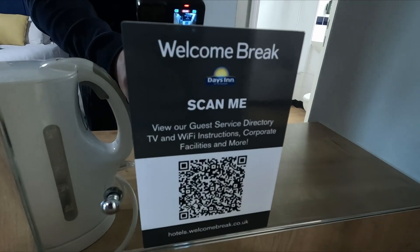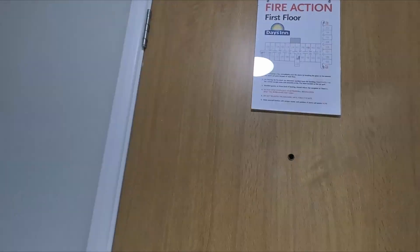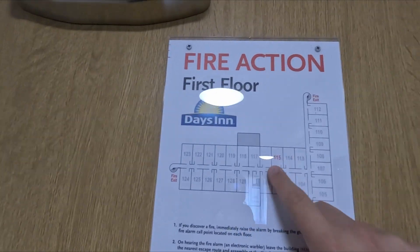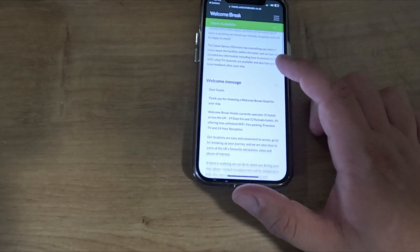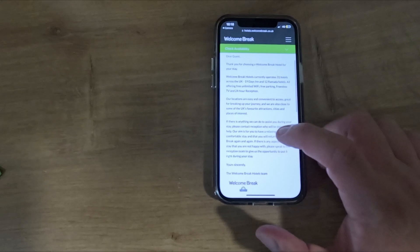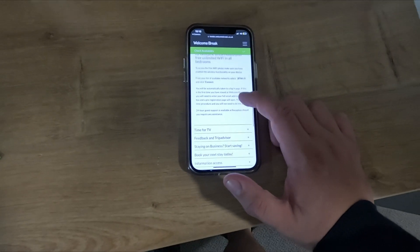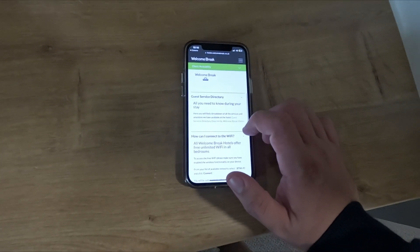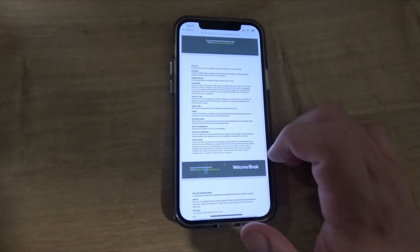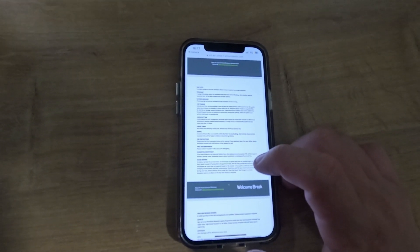Scan the QR code to visit your guest service directory, TV and WiFi instructions, corporate facilities and more. I've just scanned the QR code and this is what you get — a welcome message, normally you'd get that on a piece of paper. Welcome Break Hotels currently operates 31 hotels across the UK. There's information about the WiFi and guest service directory. Checkout time is 11am, and a range of breakfast offers are available within the main service building.